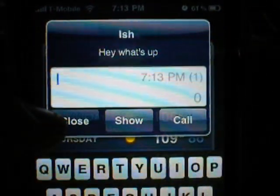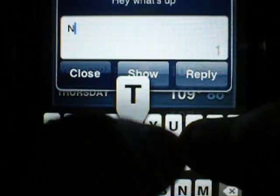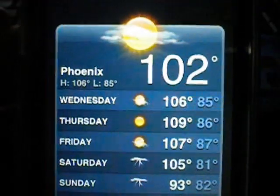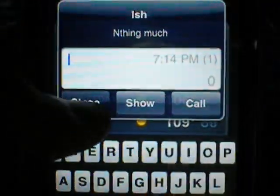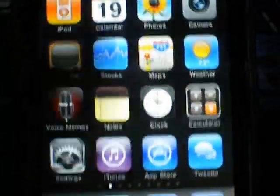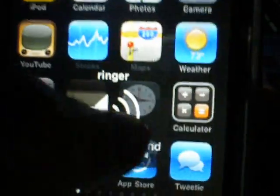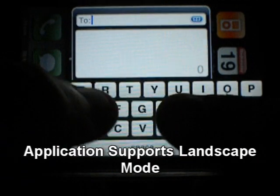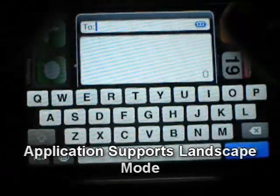There's the message, and then you get to reply back. I'm talking to myself — I feel like a loser. And there it is. So another good thing about this application is it also goes in landscape mode, and you can type out your messages in landscape.